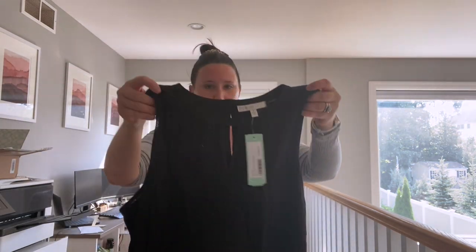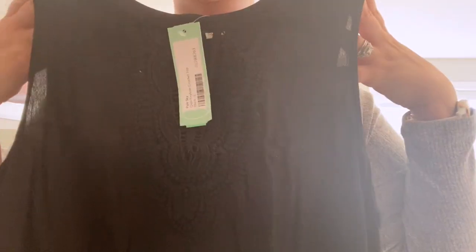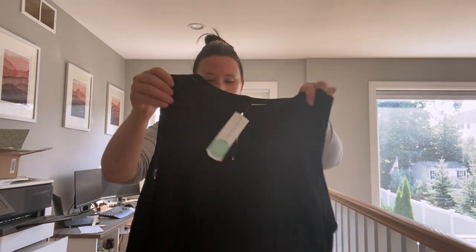Oh, this is a cute tank top! I might actually wear this today — I'm about to head out to lunch and go for a walk with a friend. This is super cute because it's kind of dressy with the lace, and look at the back of it! Oh my god, I love backs on shirts. I totally think I'm gonna wear this today.